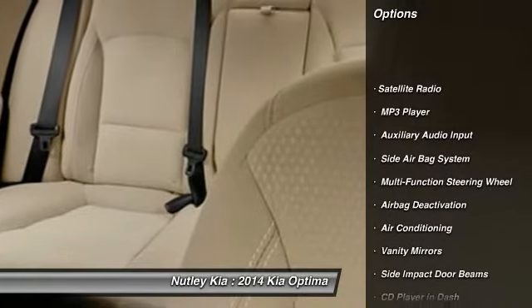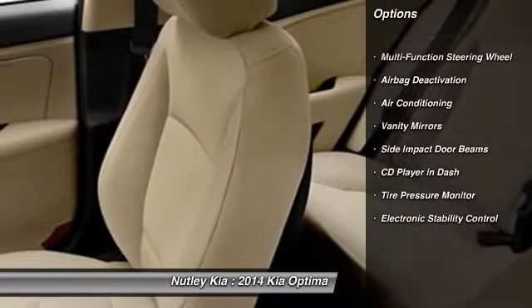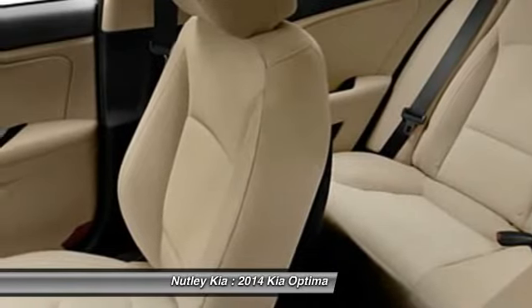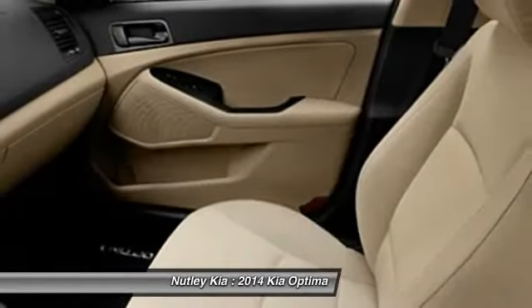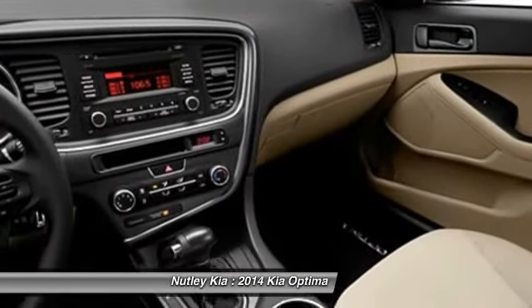Power driver seat, dual airbags, auto express down window, adjustable headrests, power steering, front air conditioning, anti-theft security system, cruise control, auto headlight on and off, and power windows.